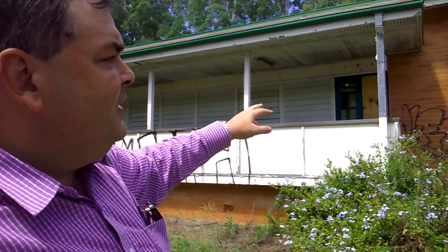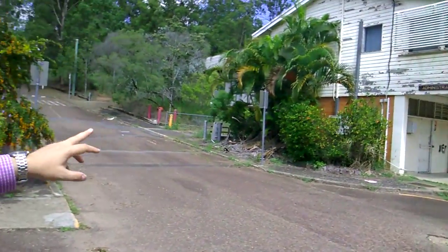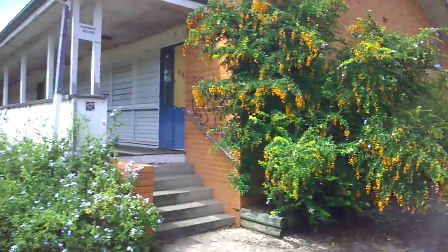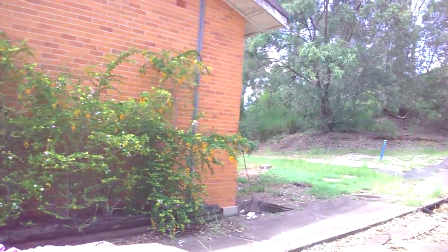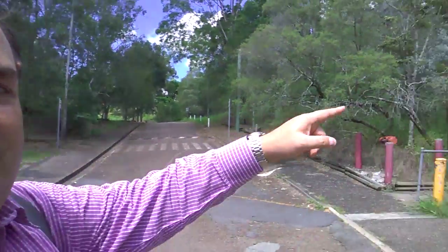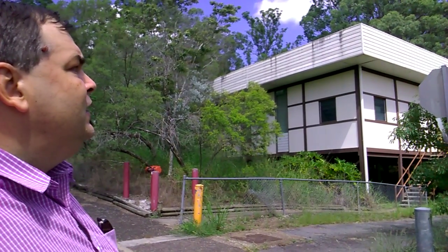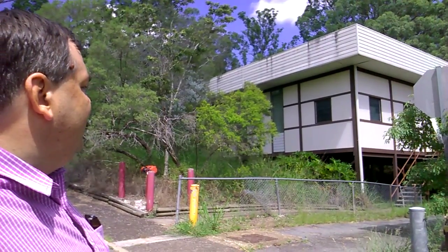This was the admin block, and right behind that was the assembly hall, which is very very 70s in appearance. The bad kids would smoke underneath the hall — that's where the bad lads would smoke. It seems like yesterday coming here now.